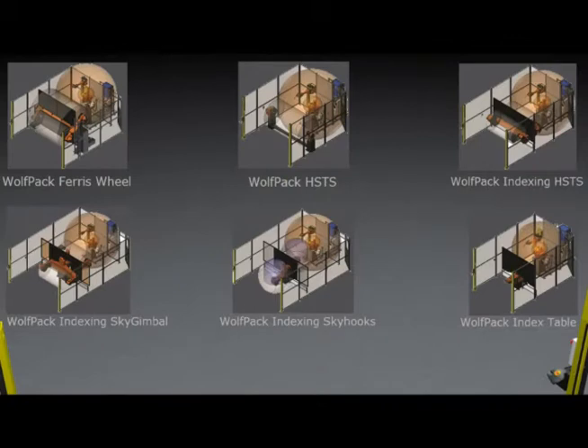A full range of positioners are available within our Wolfpack solutions to meet your specific manufacturing needs. Each system meets all of the required RIA safety standards for safe operation.